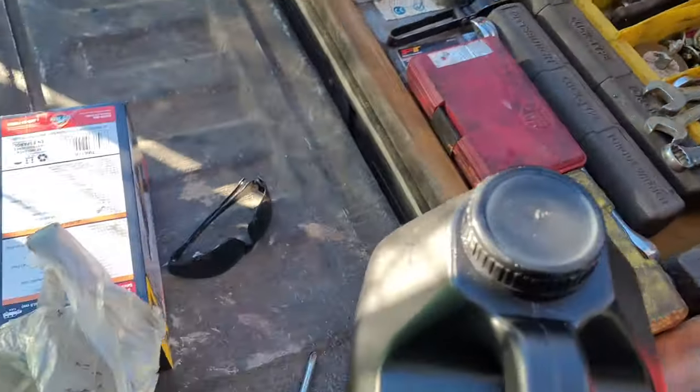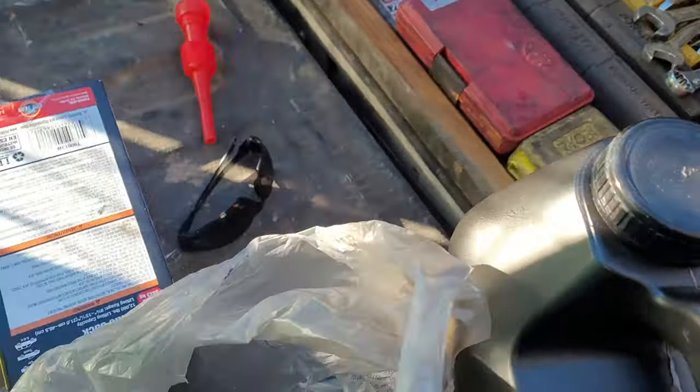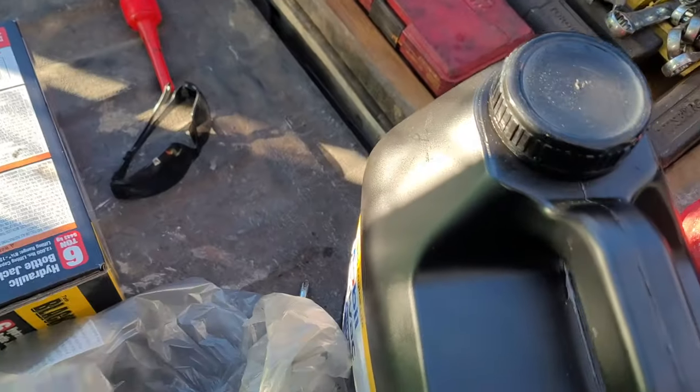My coolant funnel is a little dirty and they didn't have rags at Walmart for some reason. I did go and get something so we can fill the dipstick area.